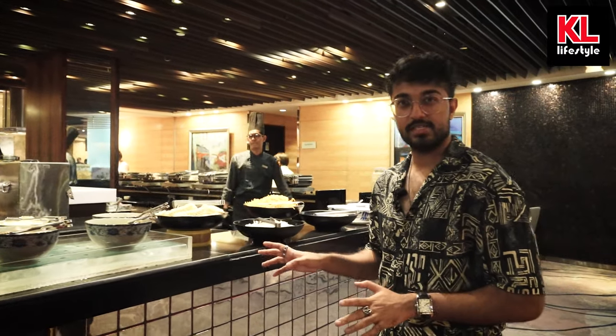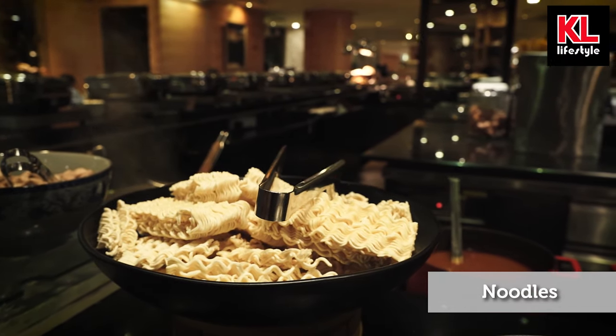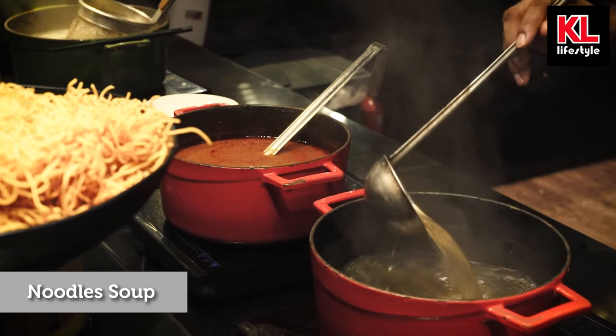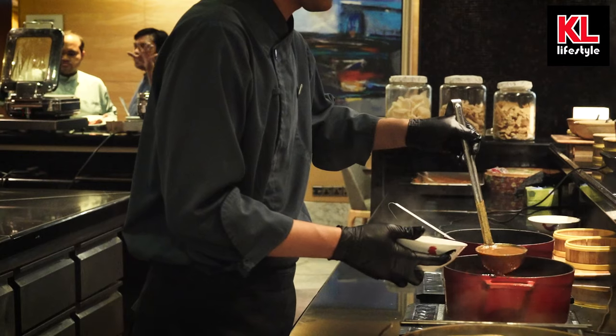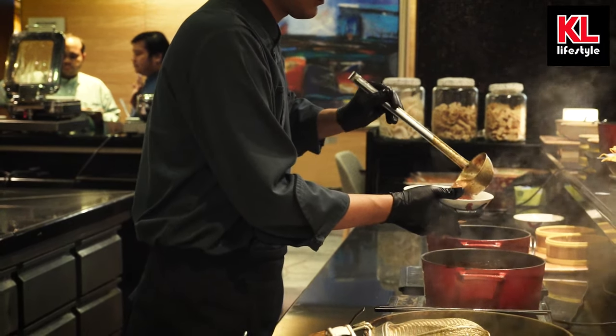Now we have the noodle station where you can choose from a wide variety of ingredients and many different types of noodles, and the chefs will cook them fresh right in front of you, with different types of soups as well. It's amazing — I love the aspect of freshness here, that live-service feel where a lot of the food is actually made for you on the spot.